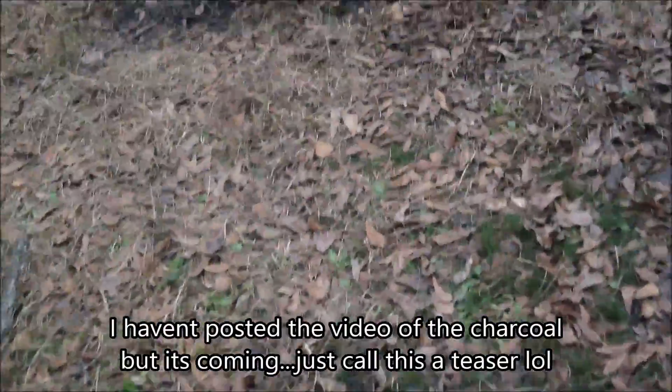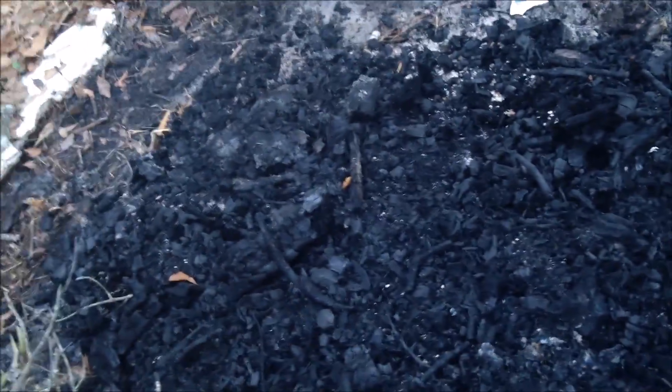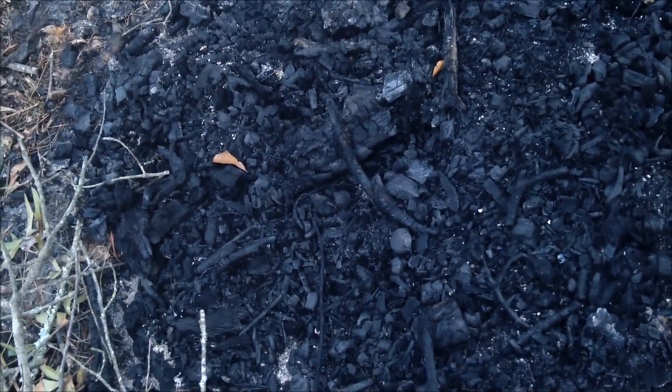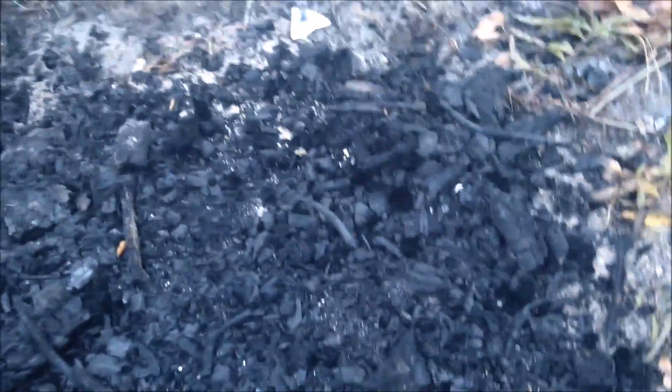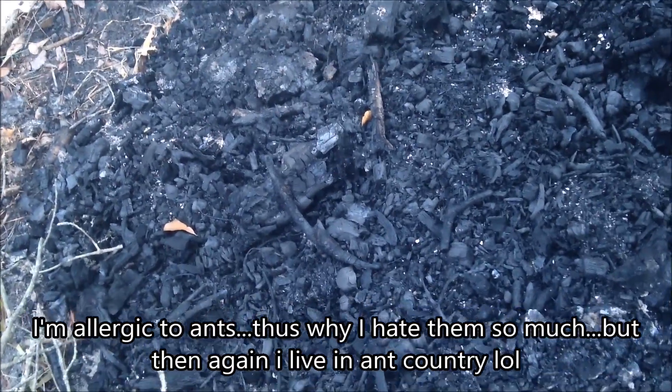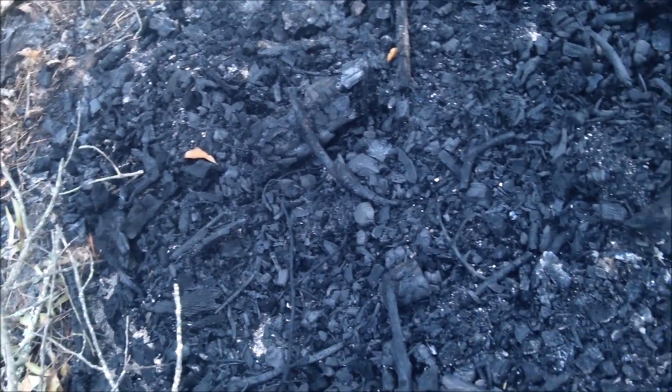You saw a little clip of it burning. Today's the next morning — I put it out yesterday, then went on with my day, and here it is. Beautiful. The ants are already trying to make an ant mound in it — that's sad. Ants freaking suck. Anyway, that's all my charcoal. I'm going to scoop it up and put it in a barrel. It's going to rain today, so I'm probably going to get after that right now.